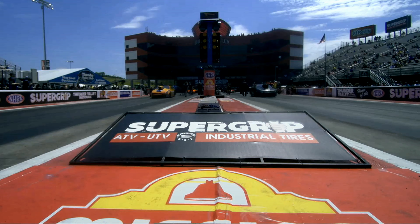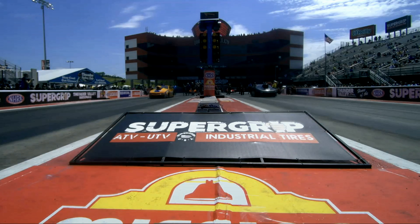Bo Butner and John DeFlorian. John DeFlorian picked up a round win in the 500-inch car over Eric Enders in round one in Chicago when he was driving Matt Hartford's second machine, but he's got a rich history in these cars.